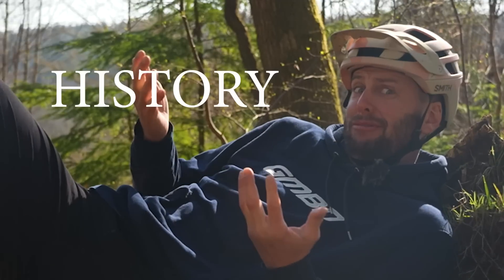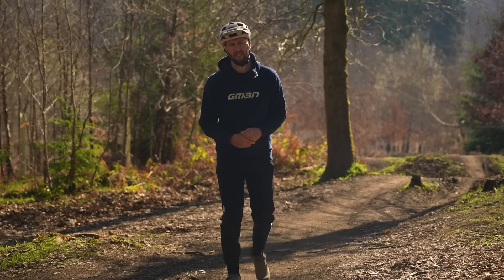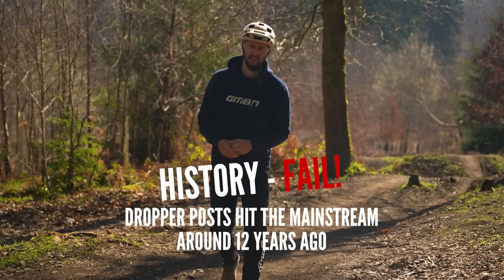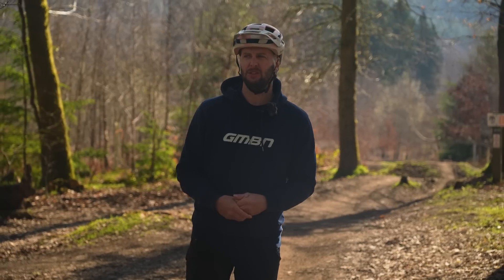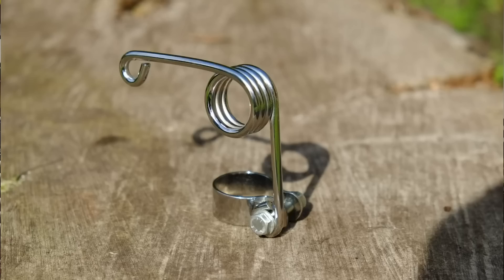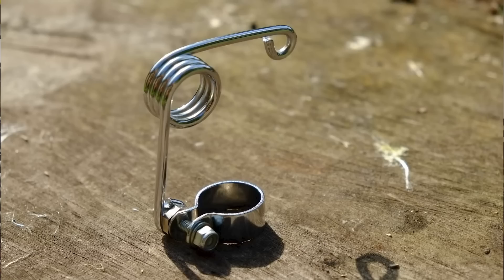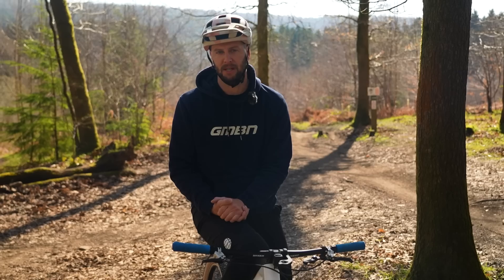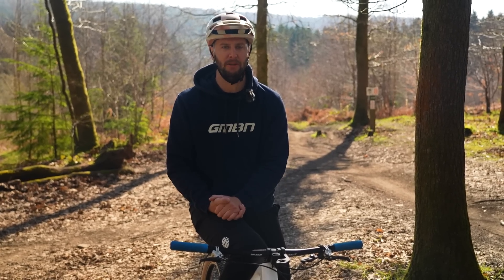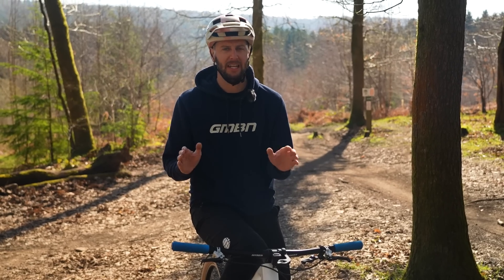First up, a quick history lesson. Droppers became mainstream about 20 years ago or so, and their progression since then has been nothing short of meteoric. You can actually trace the dropper post back to the early 80s with something called the Height Right — a fairly crude first version with an externally attached spring, but it did allow riders back in the day to adjust their saddle height whilst on the go. From there, things progressed onto externally routed cable-actuated droppers, either with a lever at the bar or even under the saddle. Then hydraulic posts came in and now we're looking at posts controlled wirelessly via Bluetooth. Progression really is insane.